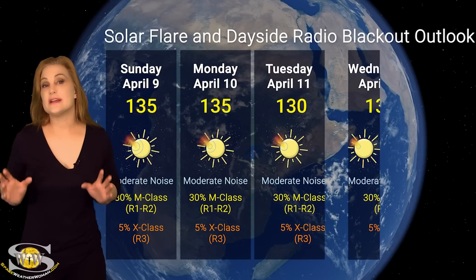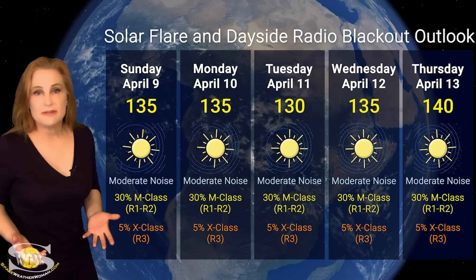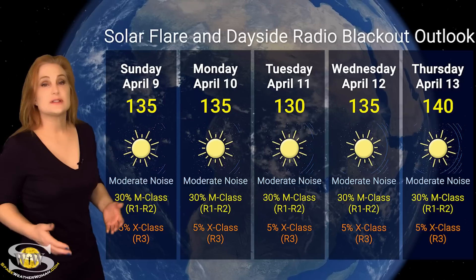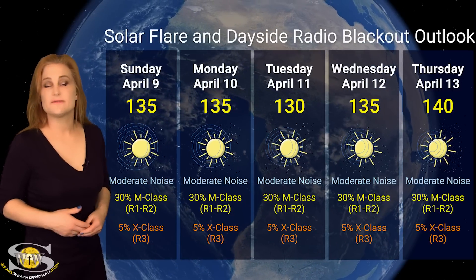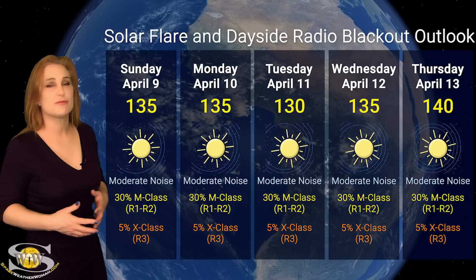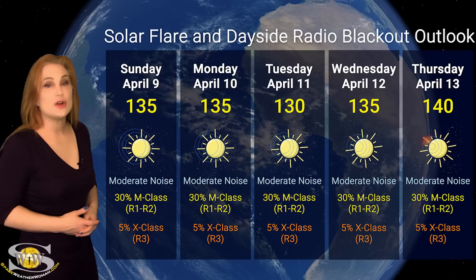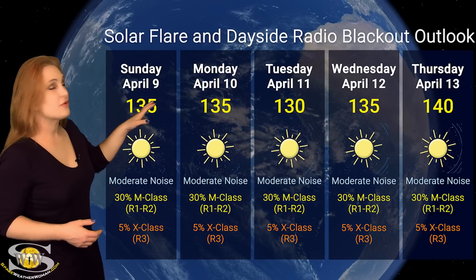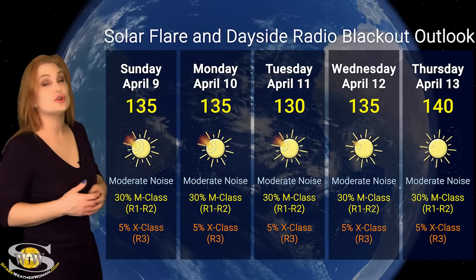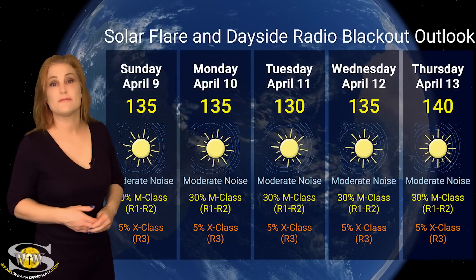Switching to your solar flare and dayside radio blackout outlook over the coming week: we do have a couple of big flare players on the Earth-facing disk. One of them, region 3270, is going to be rotating to the sun's far side here in the next 24 to 48 hours. But region 3272 is going to keep those radio blackouts coming. In fact, we are sitting right now at about 130s for solar flux.